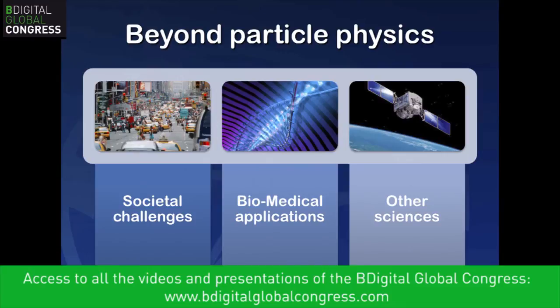Moving beyond particle physics, many challenges can be solved using our technology. We discussed biomedical applications — next-generation genome sequencing is one big challenge. In the Helix Nebula project, the European Space Agency is planning to analyze movements of the Earth's crust to better predict earthquakes and volcanic eruptions. This is really the point where you see big data processed by big compute, serving big science, delivering real value to society.